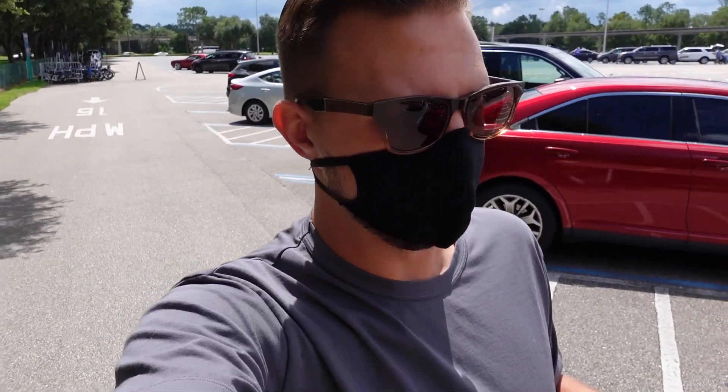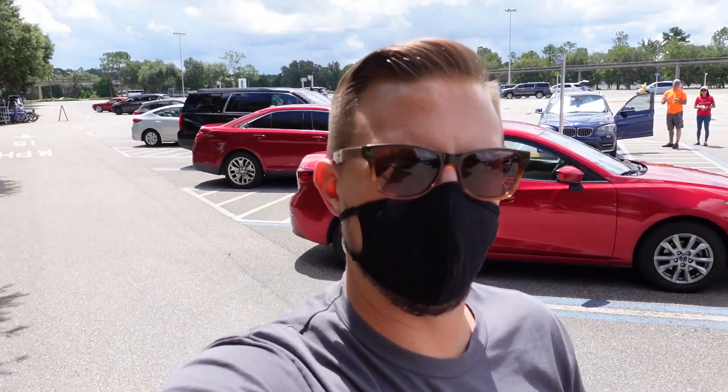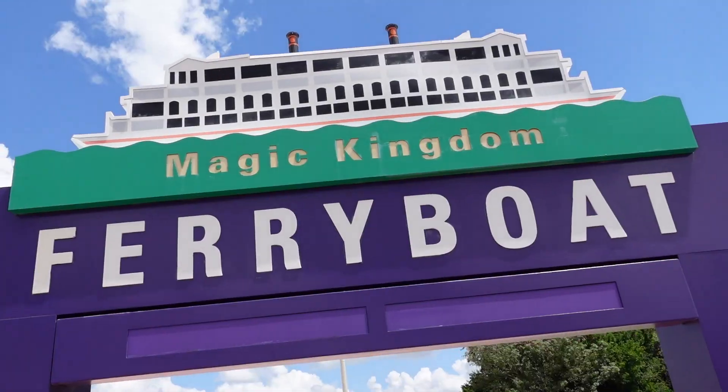Good afternoon from the Ticket and Transportation Center parking lot. We're headed into Magic Kingdom again. Gonna have some fun today. I think I'm gonna get on Jungle Cruise, probably do Dumbo, maybe Magic Carpets of Aladdin, and then we're gonna head over to Tom Sawyer Island because we just did a live show where we talked about it and some people didn't know it was there. So let's head into Magic Kingdom. Here we go.